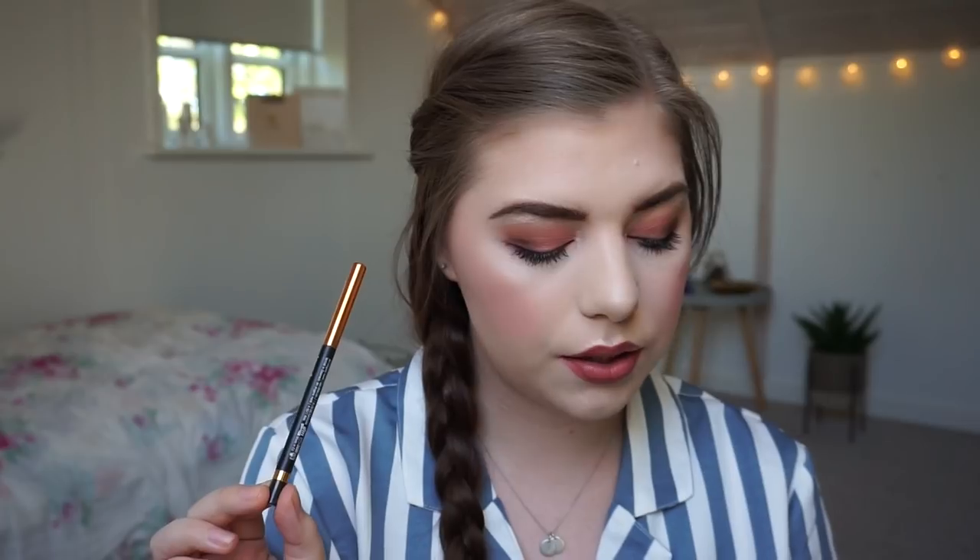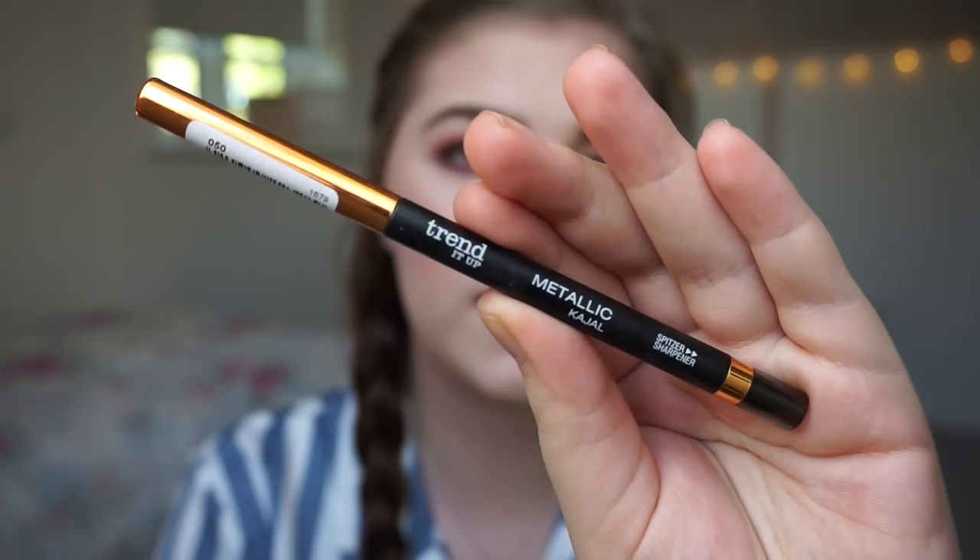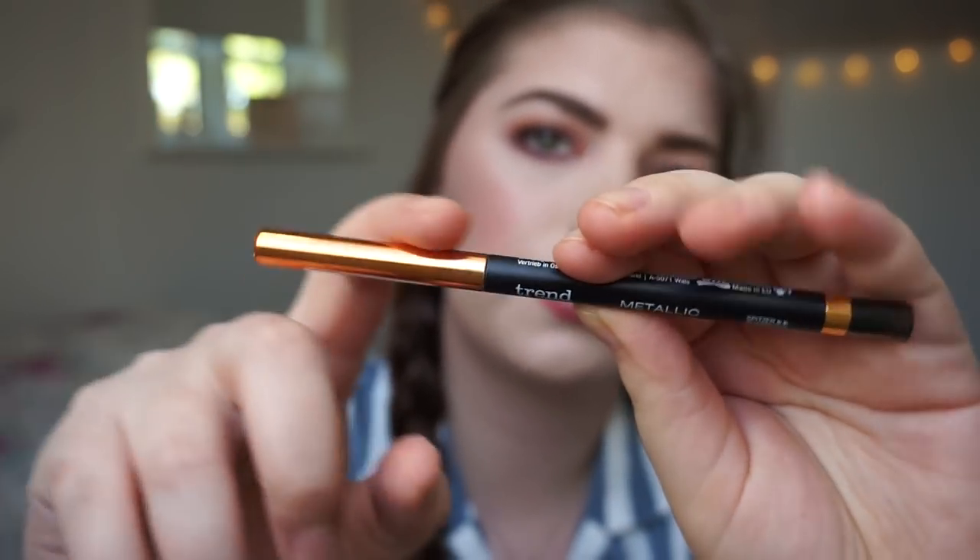Category number 45 is something from a lesser known brand, where I chose this Trended Up Metallic Kajol Eyeliner. It is a beautiful metallic covering shade. I wanted to use this 20 times as well. I only used it two times so I need to use it more, but I have until August and I think I could do it.